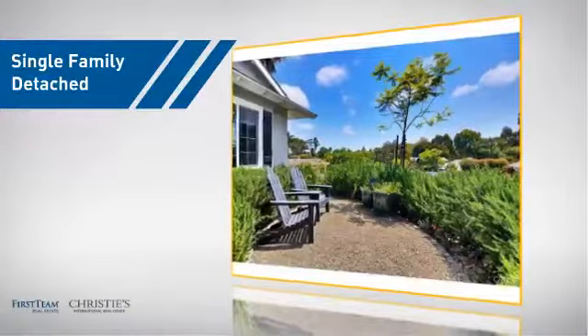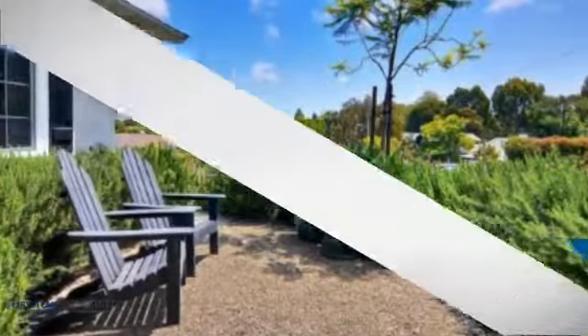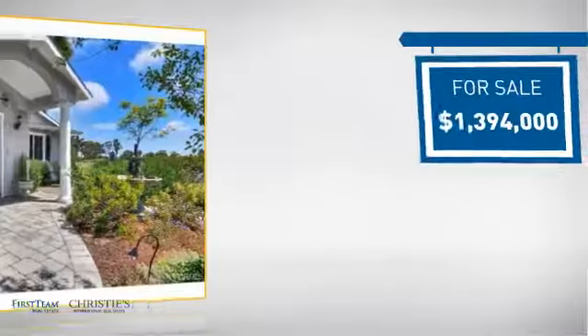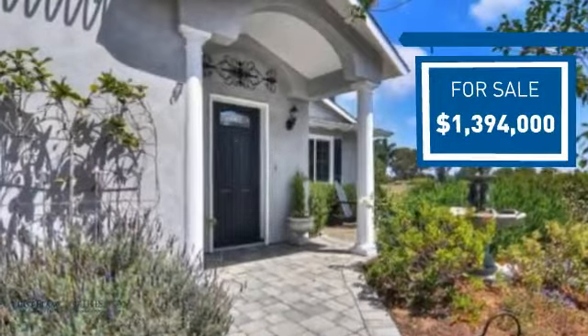This detached home is a great choice for families who want the privacy of their very own lot, and it's located in this area. Currently listed at just under 1.4 million dollars, it offers an excellent value for the area.